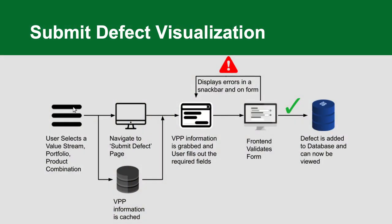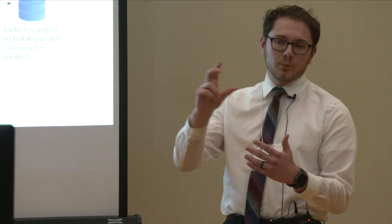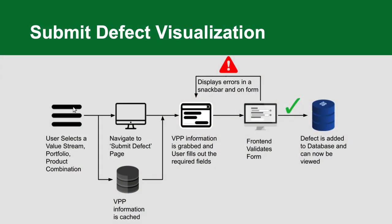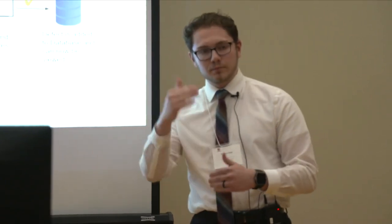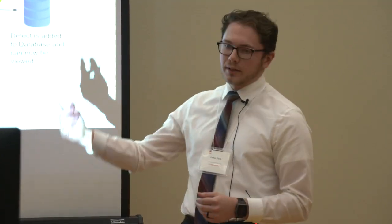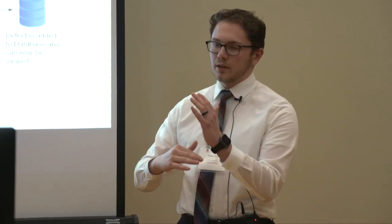Here's a basic visualization of the flow. The user selects their value stream, portfolio, and product combination from the home page. Whenever you want to go to a new defect search or anything like that, you have to go back to the home page and reselect those values — they didn't want you to be able to look at anything across the application freely. The VPP information is cached on the front end side for easy access. On the submit defect page, VPP info is pulled from cache, and as you fill out the form, the front end validates it and displays snackbar errors if anything is wrong, or submits successfully and takes you to the defect search page.